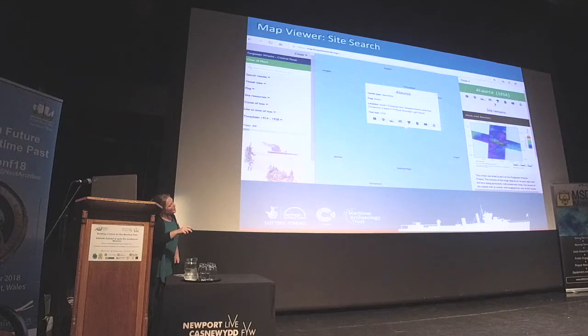The menu also includes seabed remains description, part of the geophysical survey image, the circumstance of the loss, how it was lost during the war, and then links to all the different types of resources — photographs, artefacts, site reports, video, and 3D models — all accessible through there.